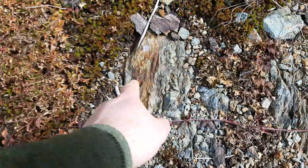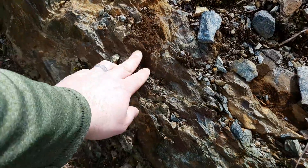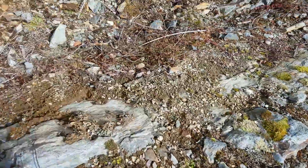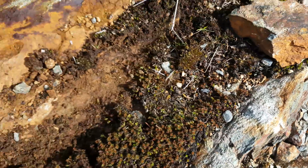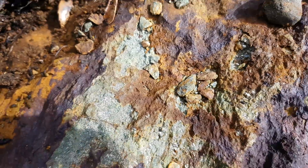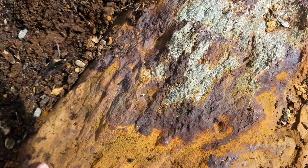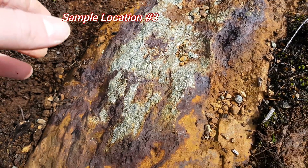There's more mineralization right there — a small little vein coming down along there. This right here is what we're mainly interested in; it's solid mineral. It looks to be pyrite with chalcopyrite. You can see how it's heavily oxidized here, so we're definitely going to remove a sample from this and see what comes out.